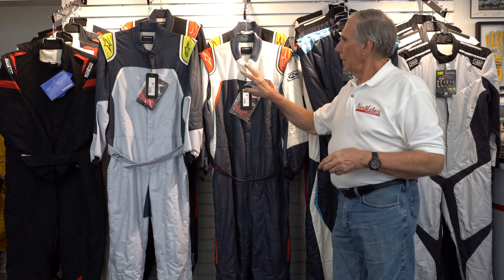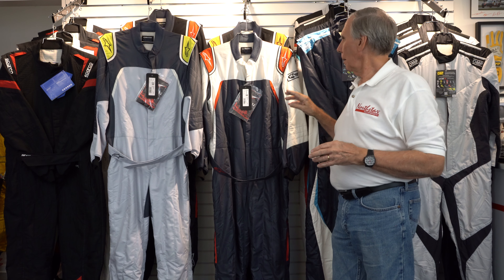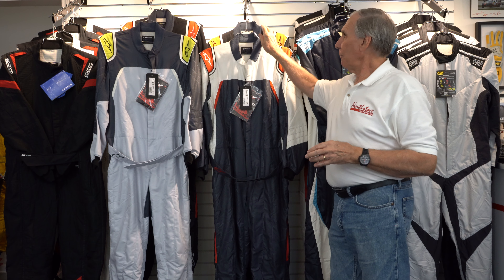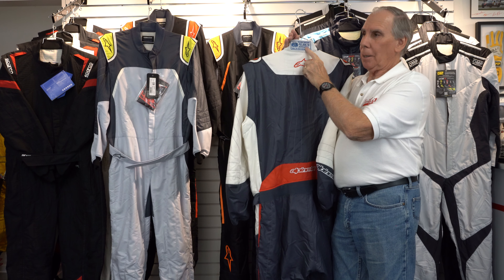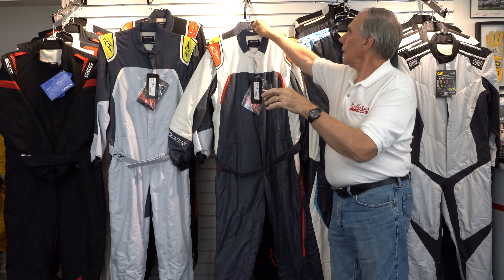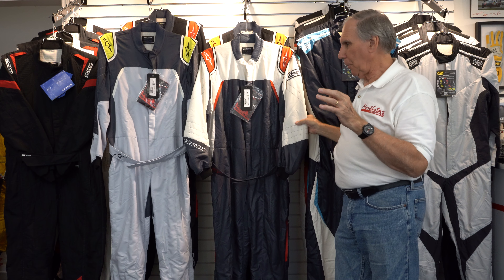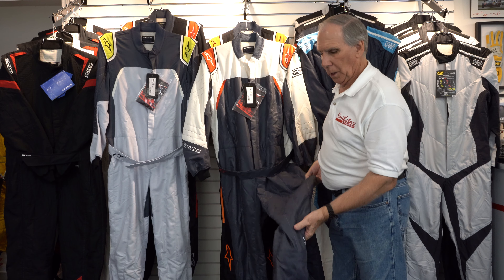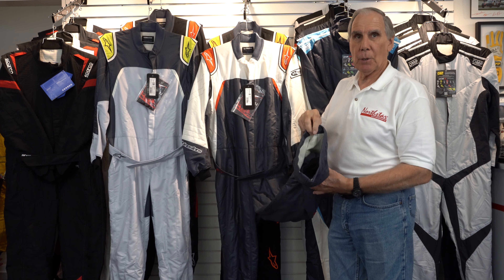I want to talk about a couple of nuances with this particular suit. It comes two different ways: number one, it comes with FIA certification, which is always on the back of the collar, and it also comes SFI approved. Being both SFI and FIA approved, this suit only comes with the pant leg done in what they call boot cut.